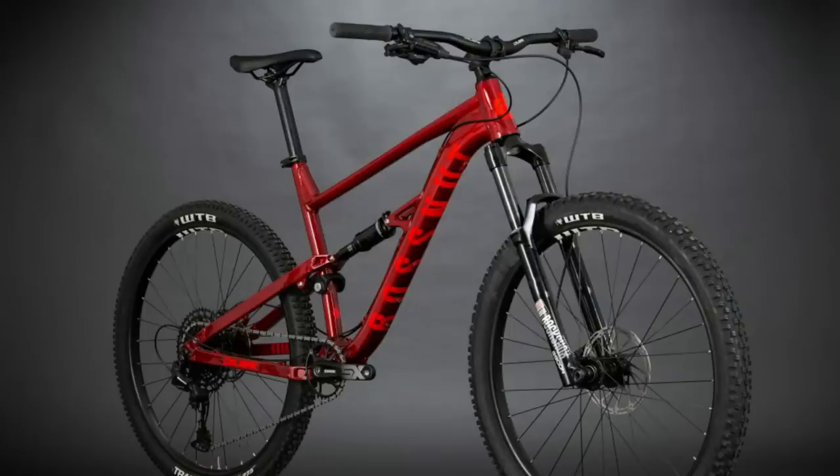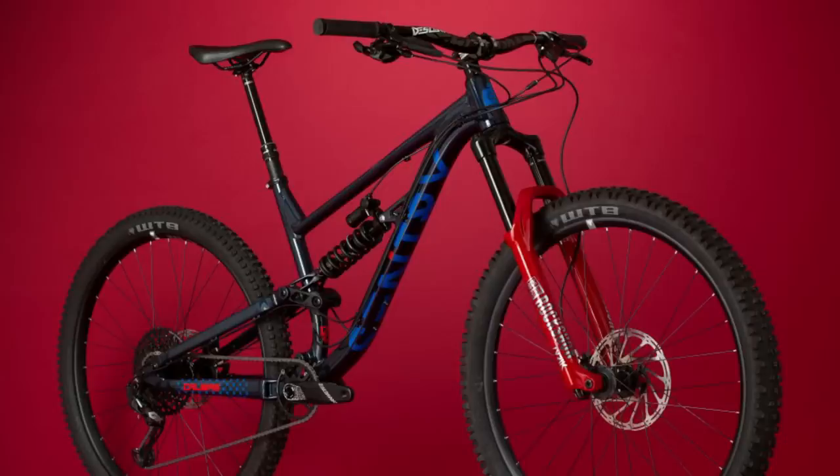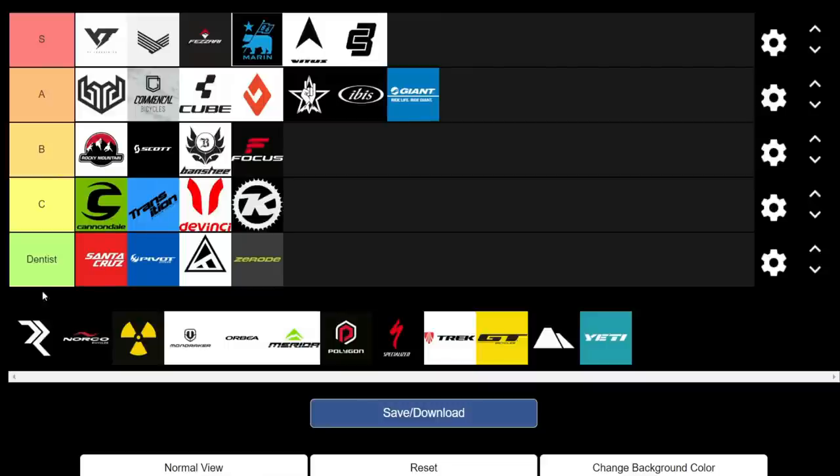Calibre is another brand really built on value. The Bossnut is a bike that's absolutely everywhere in the UK, largely due to the Ride to Work scheme — bikes under a thousand pounds being subsidized. But it wasn't just good because it was cheap; the geometry was pretty good and the spec for the money was really good too, making it a great starter bike. They've also got the Sentry, essentially an EWS-ready bike on a budget with awesome geo. We're giving them an S.